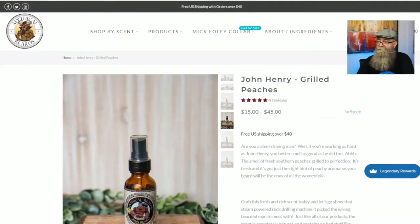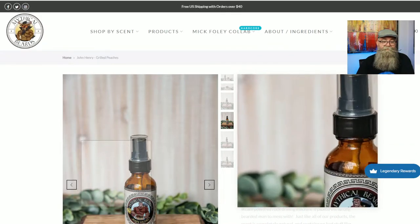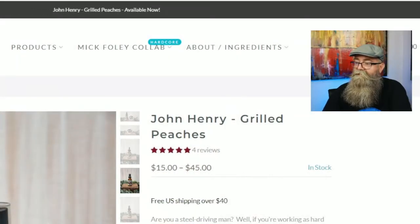When it comes to the pricing and ingredients, let's go to the website for the prices, then we'll come back to talk about the ingredients. I already have the web page up for John Henry. If you put your cursor over the picture, it'll show a larger picture on the side. As you can see, the prices range from fourteen to fifteen dollars depending on what you want to pick out.